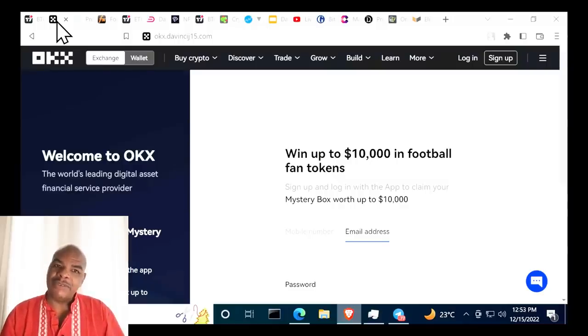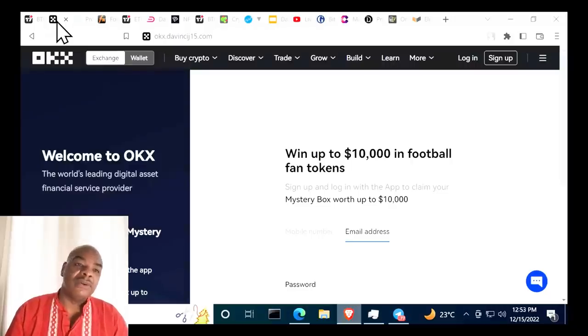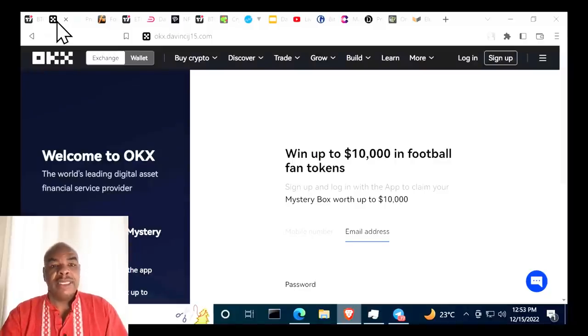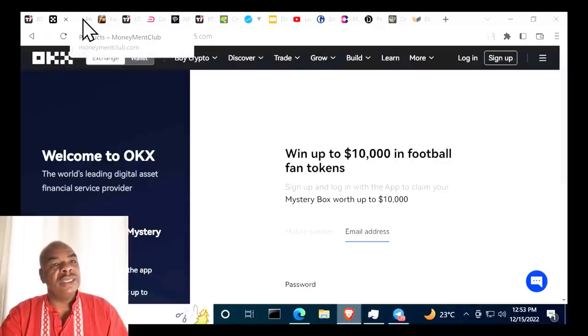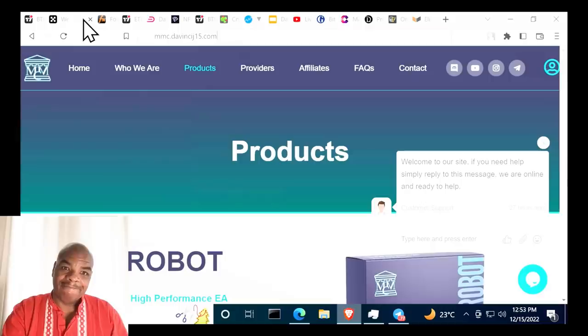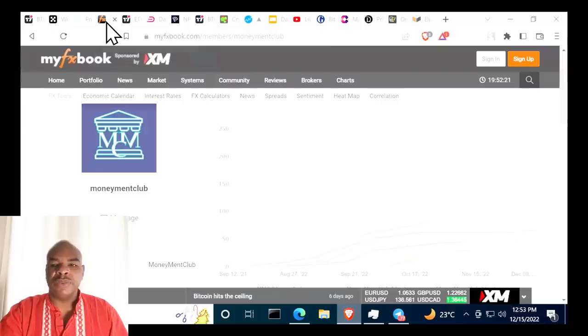If you want to trade, head over to okx.davincij15.com for an $8,000 deposit bonus — links in the description. You can also get a mystery box worth up to $10,000 just by signing up. If you deposit just a few hundred dollars, you can earn $30–$40 in trading rewards. You can also follow this trading bot at mmc.davincij15.com.